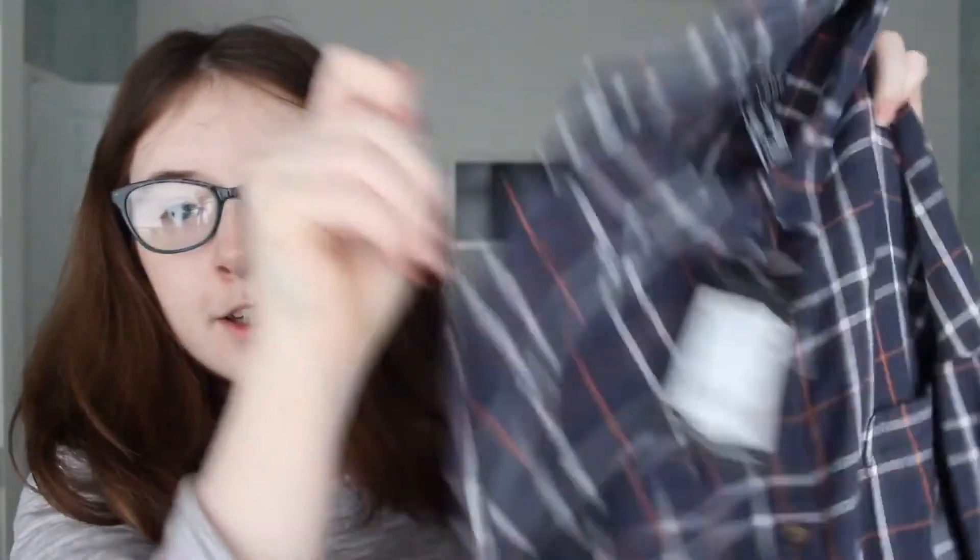I also got this bum bag — that's what we call them in the UK, though in America they call them something different. I've got this ready for the concert for storage. I also got this checkered shirt. I love checkered shirts — it's an obsession of mine.